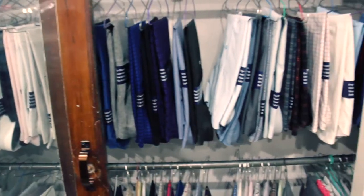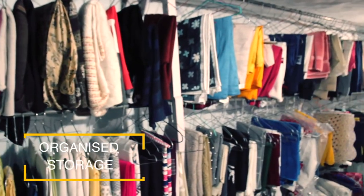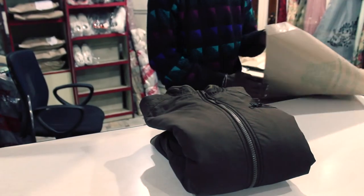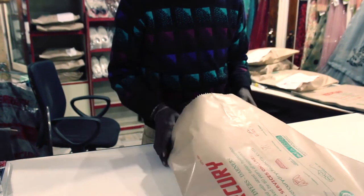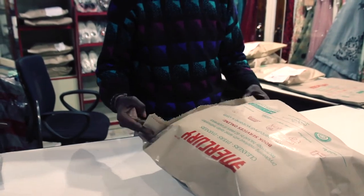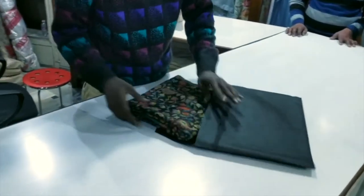All garments are neatly stacked in our outlets in a serial-wise manner according to garment type. Once the customer arrives at an outlet to collect the garments, they are packed in front of the customers for their satisfaction. All our packaging is eco-friendly — garments are packed in high GSM kraft paper instead of polythene or poly bags, and shoes and shawls are packed in reusable non-woven bags.